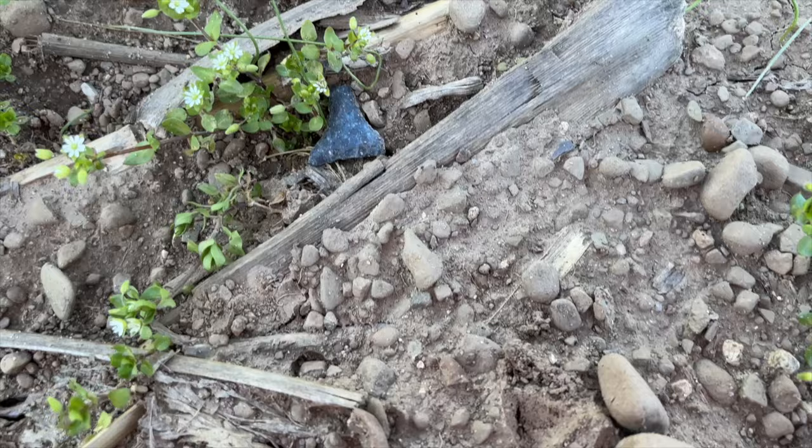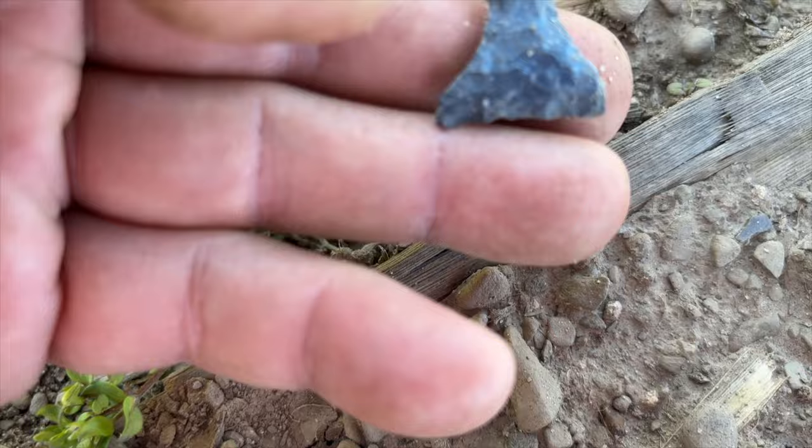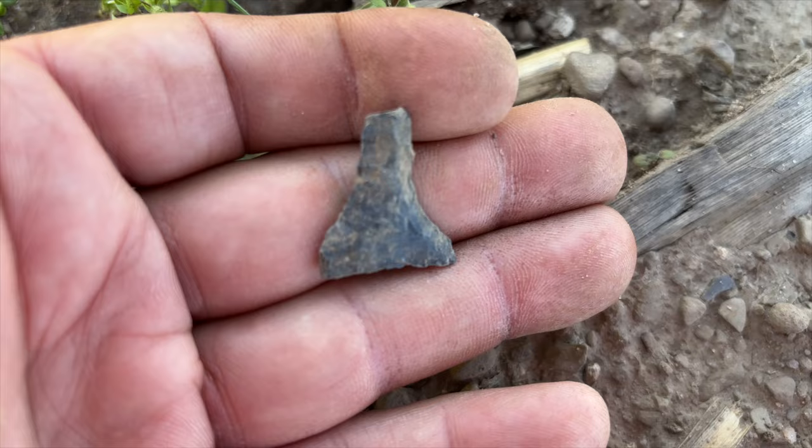It's been over an hour and a half since I found anything. I think I got the base of a drill here. Yeah, that's a small drill — the top is just nubbed off a little bit, but a drill nonetheless. I'll take it, gonna keep on going and see what else we can find.